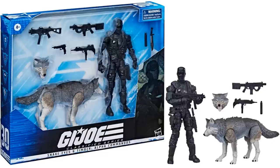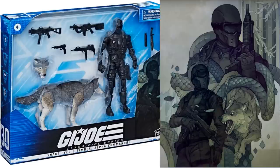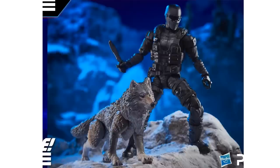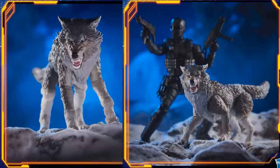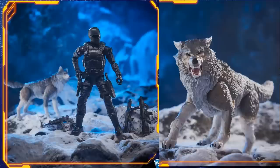Next we have our two-pack of Snake Eyes and Timber — it's going to be $40. Alpha Commandos. Timber does have two different head sculpts, and Snake Eyes has multiple weapons. There's the artwork on the side. Got the knife. Got the scars on Timber's face, two different guns, another gun. I like that new angry Timber face.